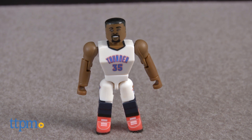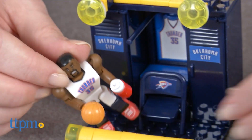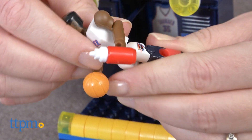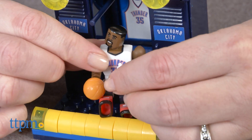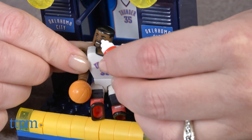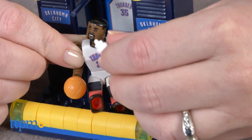NBA fans ages 6 and up will like collecting one of their favorite NBA players in this mini buildable form. It looks cool on display, but it will also engage kids in imaginative play. This small set makes a fun addition to some of the larger C3 NBA sets sold separately.